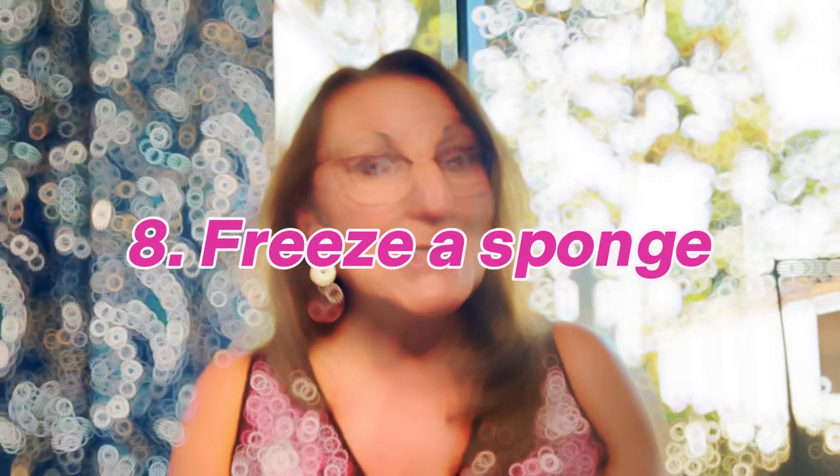Another pretty interesting tip: if you want to bring snacks on the airplane and you need to keep food chilled, you can freeze a sponge. Just get a sponge, add some water, squeeze it out, put it in the freezer, and it becomes a little ice pack without any loose water. You can keep your food chilled as you board the airplane. I thought that was a really brilliant idea.